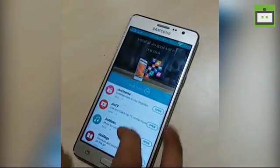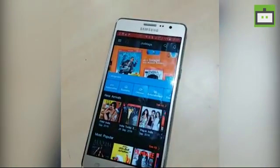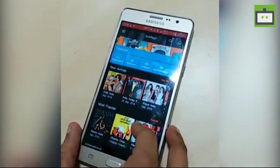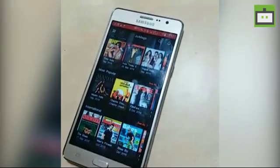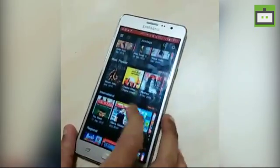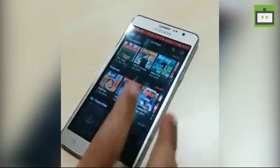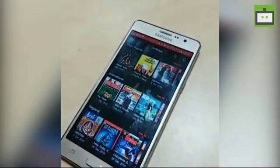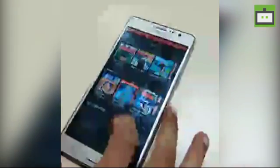Moving on, here we have the Jio Mag app. If you love to read on the go, this app is especially for you. Jio Mag has a vast collection of premium and popular magazines starting from The Week, Men's Fitness, Maxim, and Filmfare, in various languages. You can access Hindi, Tamil, Malayalam, and other language magazines.